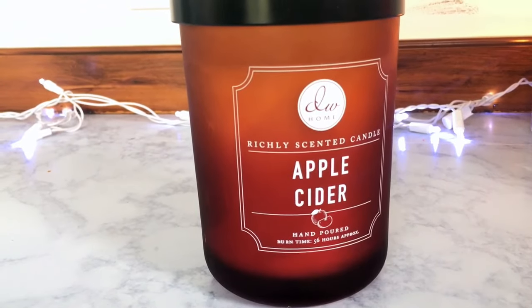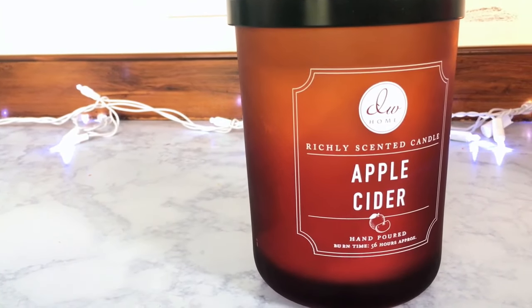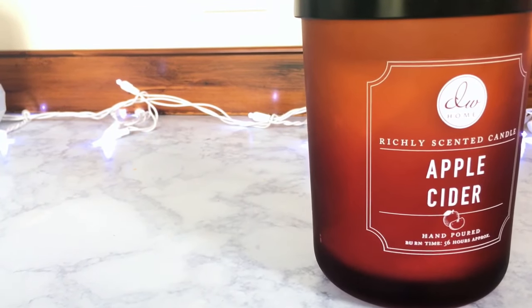I really like this one. It comes in a cute little mason jar, so after it's done burning you can always reuse it. The next one is a DW Home candle — the Apple Cider — a 15.48-ounce candle. The scent on this is absolutely amazing. It reminds me of when we went to Gatlinburg, Tennessee last year for our anniversary on October 11th. The leaves were changing and we went to all these little stores. This is one of my favorite fall scents I've ever smelled from this brand.